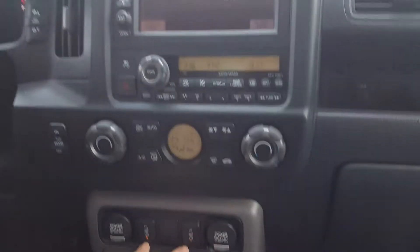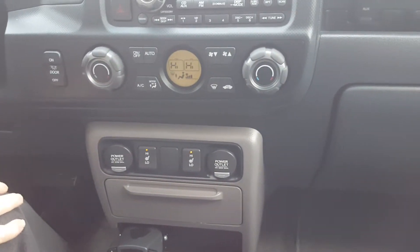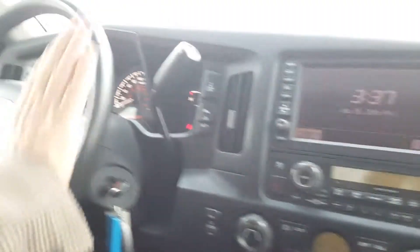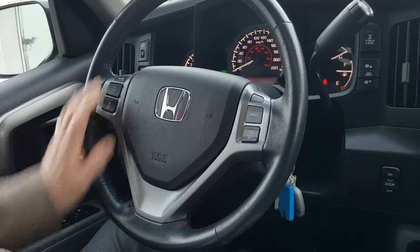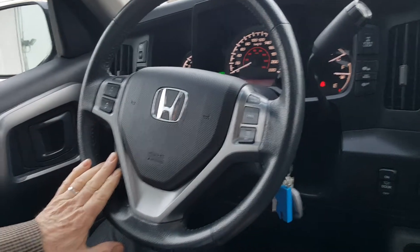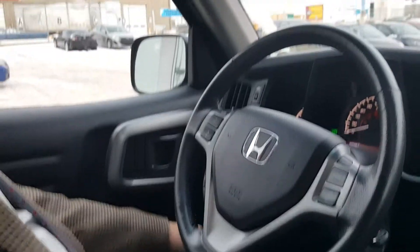Nice heated seats — especially for this temperature. I doubt in Thunder Bay you're any warmer either! On the steering wheel you've got cruise control, volume control for the stereo system, and you've also got Bluetooth just here. Electric windows all around, electric mirrors of course.